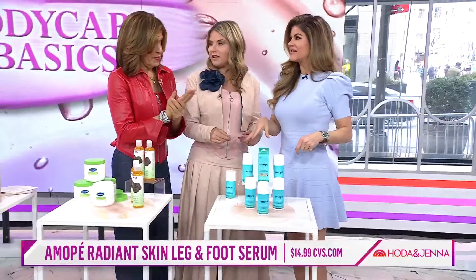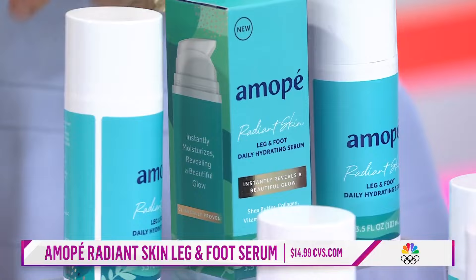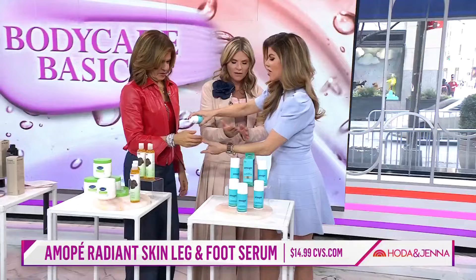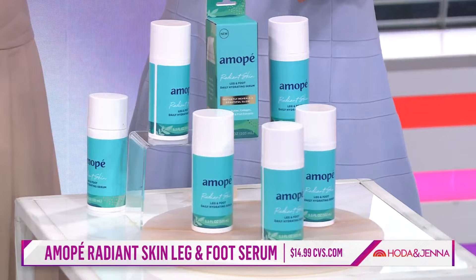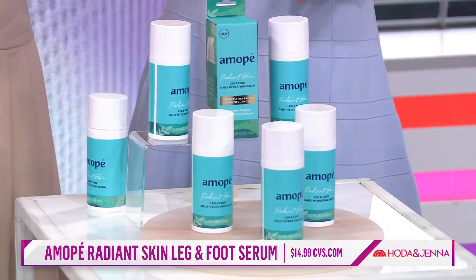We've got a few seconds left. This is for your feet — we always neglect our feet and legs. It has antioxidants like vitamin E and shea butter, but it's super lightweight. You just rub this in on your feet and legs to help hydrate without feeling greasy. Dindy, great products at all prices. You can check out these products — all you have to do is go to today.com/shop.